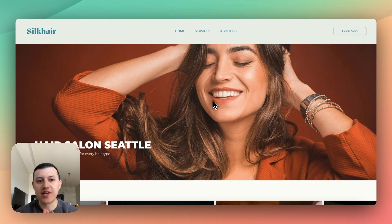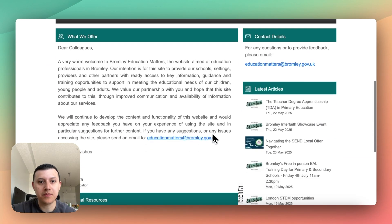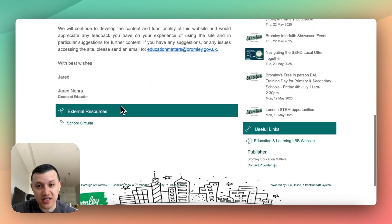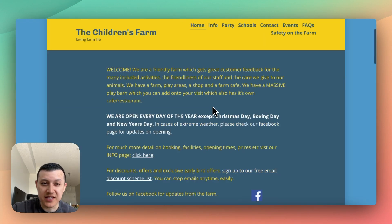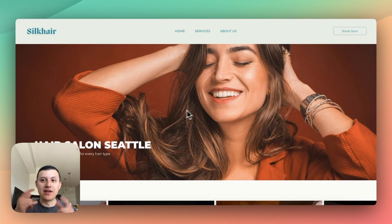So what this client actually wanted — they have a boutique med spa, but their website is really outdated. Think about a website with tons of text, hard to navigate, really outdated — that kind of website is what they were working with before. Now, this is a small med spa, still growing, only two employees. So they wanted something quick, easy, and not too expensive, and I wanted to make sure I could deliver within their budget.